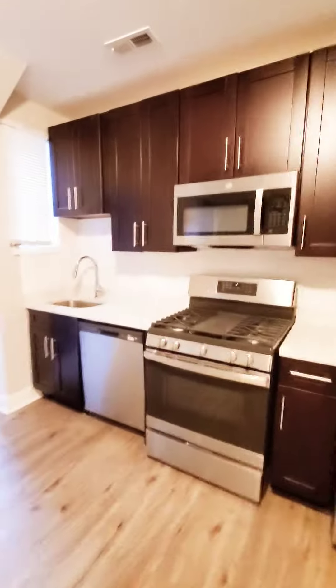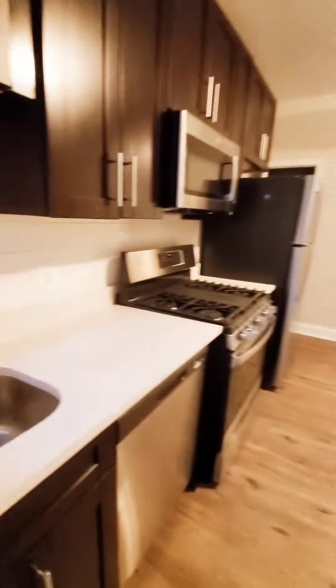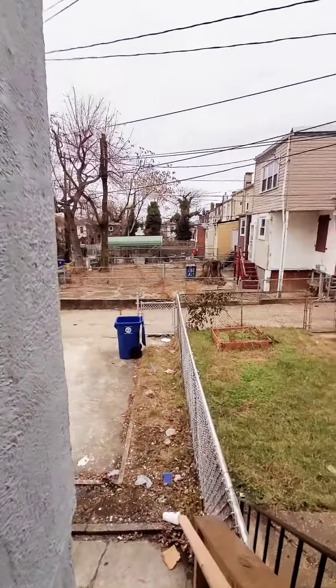Stainless steel appliances, plenty of cabinet space, beautiful countertops. We have a small pantry. We also have a parking pad in the rear.